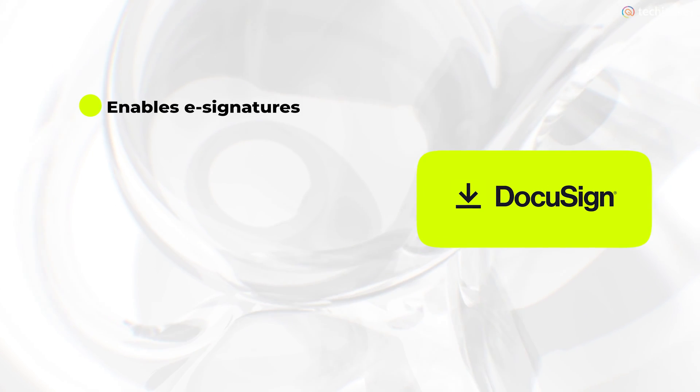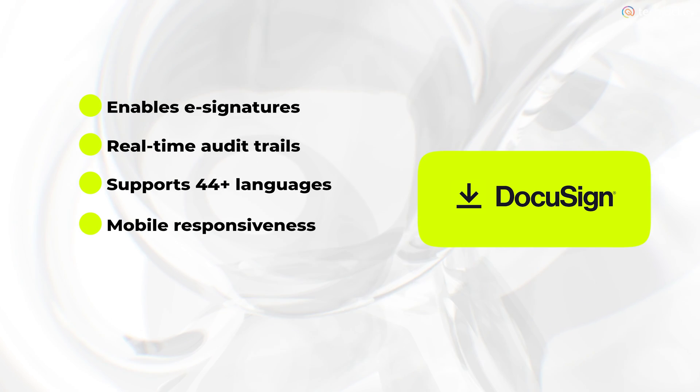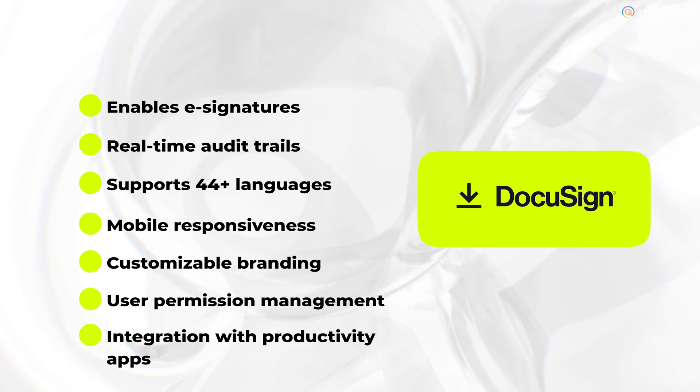DocuSign enables e-signatures, real-time audit trails, and supports 44 plus languages, mobile responsiveness, customizable branding, user permission management, and integration with productivity apps.